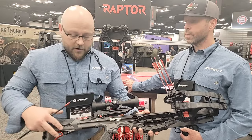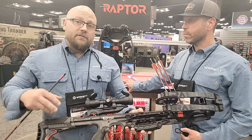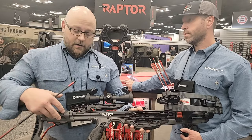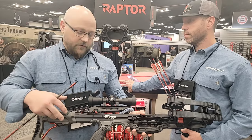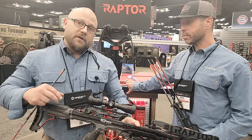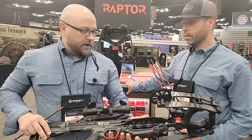This has the adjustable buttstock. This model here is the non-CCD version, but we actually have a CCD version as well. With a quick detach of this buttstock, you can slide the CCD version on. And then we've got our new rope hold, which is a cool innovative feature that Mike is going to display here in a second.